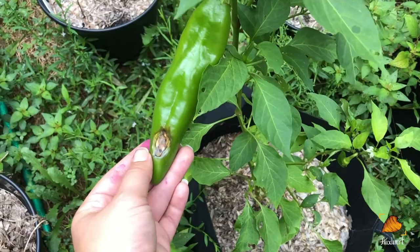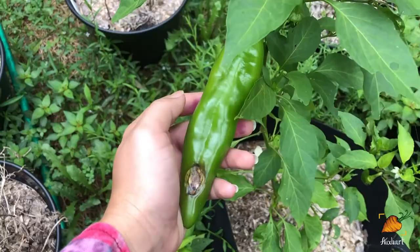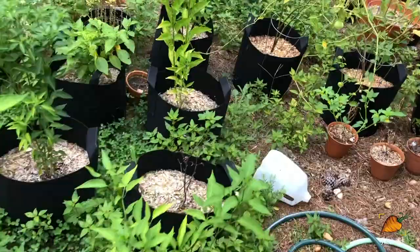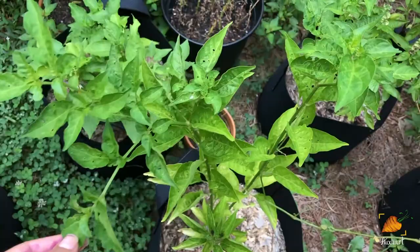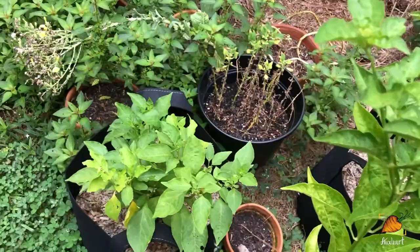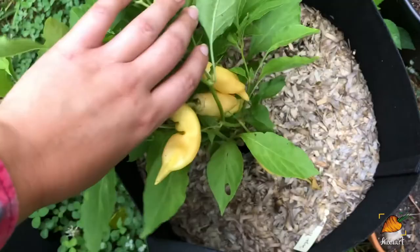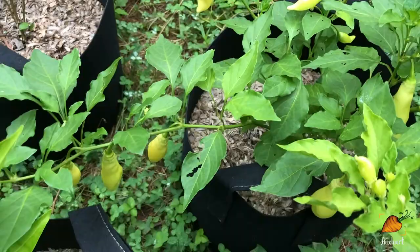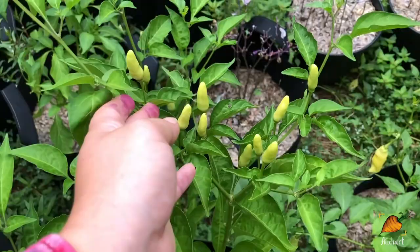Unfortunately, one of my Tabasco peppers still isn't producing at all — nothing looks particularly wrong with it but it has not set any fruit whatsoever, which I think is really weird. The Sugar Rush Peaches are probably doing the best out of everything. I've been getting lots of fruits off of these — they take a long time to ripen, starting out a really light lemony color and then turning more of a deeper peach. And these Tabasco peppers are starting out the same color but they're going to turn orange and then red, which will be really cool because they point upwards and kind of look like the plant is flowering from a distance.